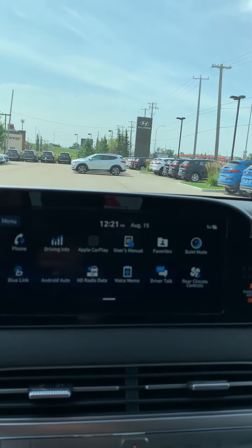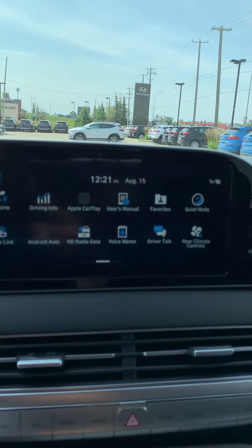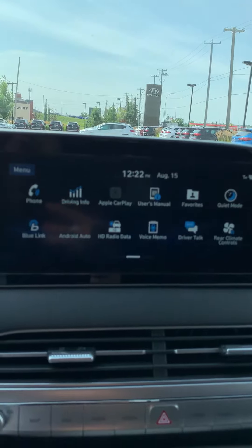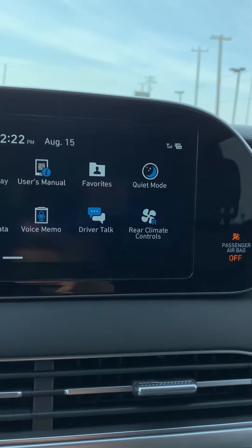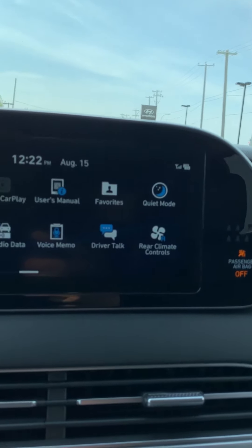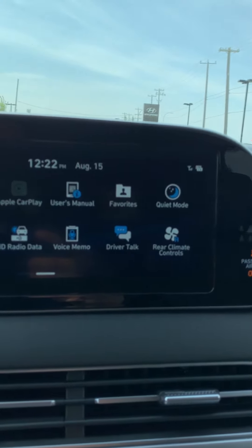Even though this vehicle has built-in navigation, sometimes people get confused by it. So with Android Auto and Apple CarPlay, you can just plug in your phone and it will mirror everything on your head unit. This vehicle is also equipped with Blue Link. You have control of your rear climate control and your drive talk — drive talk is kind of like the intercom of the vehicle.